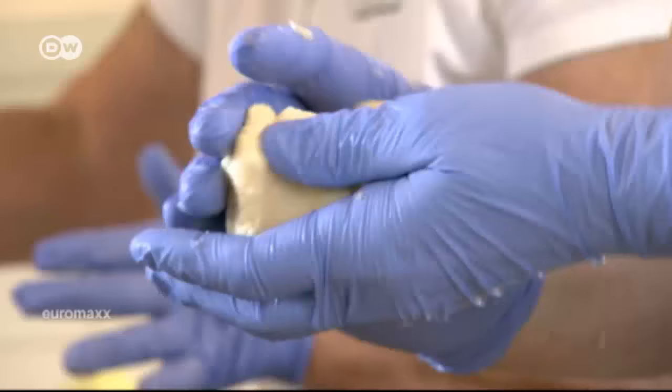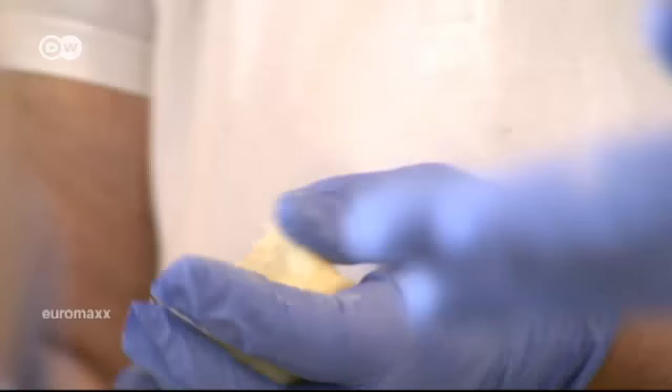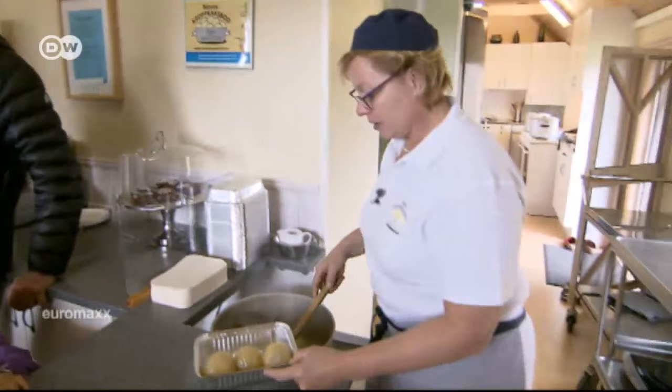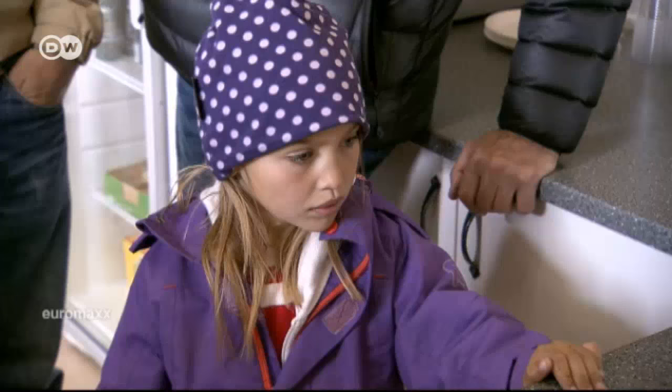Eva Petersson is one of the best kropkaka chefs around. In the summer, tourists line up at her snack bar to buy these filled dumplings. Eva Petersson and her team make more than 3,000 every day.